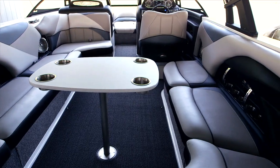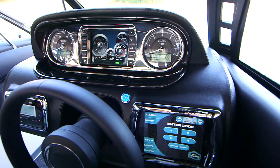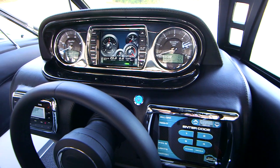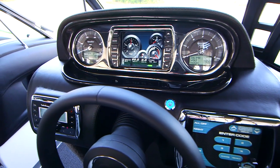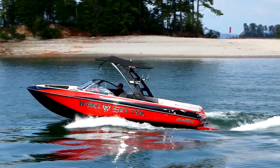The Malibu Touch Command comes standard on the 23 LSV, and Malibu offers several rider presets so you are ready to go in no time. Snap-out carpets and fusion mats are also available with the Malibu 23 LSV.